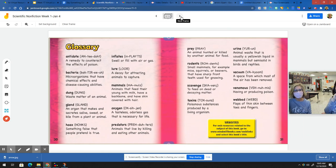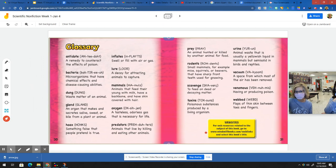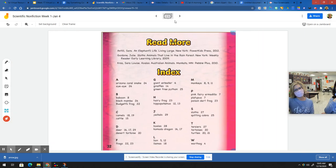And then this is the glossary, which gives us the meanings of words in the book, and some websites you could go to. And then this is the index where we can look up specific things.